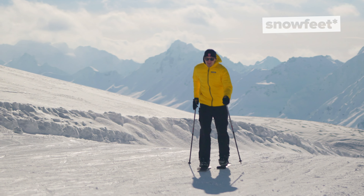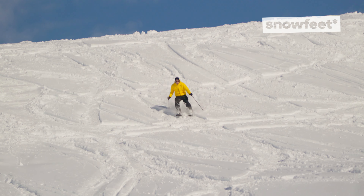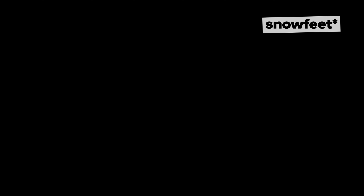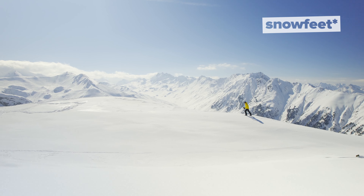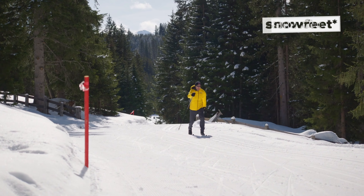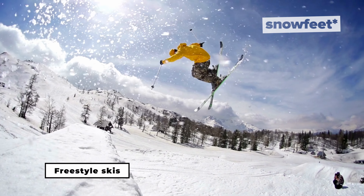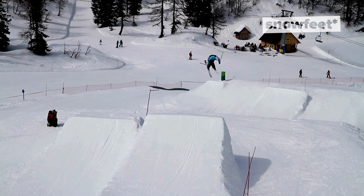If speed and precision are your game, carving skis are the right choice. With their narrower waist, they're built for sharp, clean turns on groomed trails — think of them as the sports car of skis. For the adventurers among you, backcountry skis are designed for both uphill and downhill journeys: lightweight for the climb, but still solid for the descent. Perfect for exploring the backcountry.